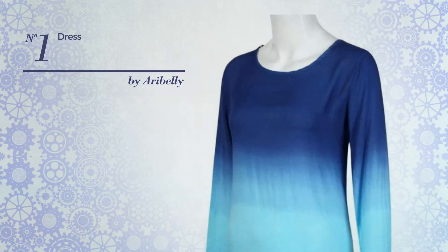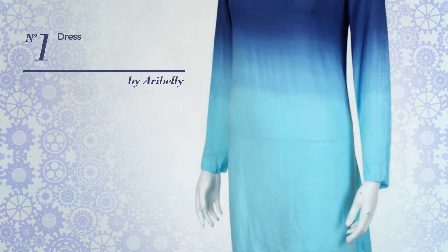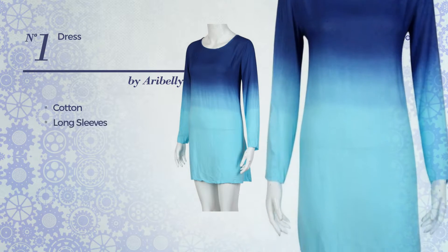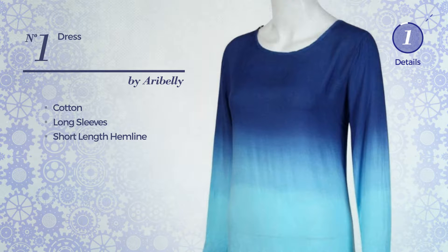Number 1. An all-homecoming mini-length suit dress. Featuring a gradient design, crafted from lightweight cotton, this dress includes long sleeves and a short-length hemline. Available exclusively in this color.